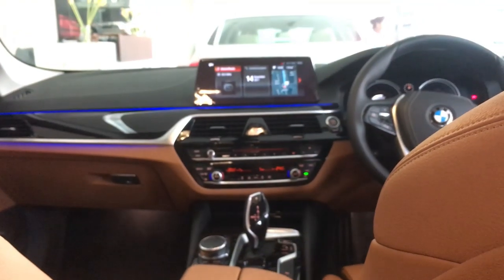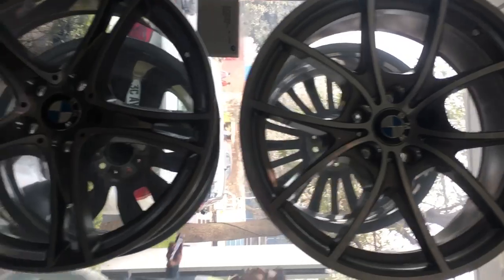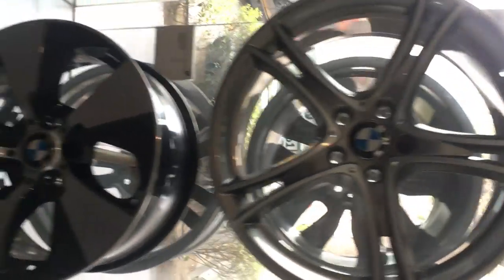There's a rear armrest with 2 cup holders and illumination. This is how the dash looks from the rear seat — very nice. These are some optional alloy wheels that you can opt for with the all-new 5 Series. Stay tuned for more videos, and please don't forget to comment, like, and subscribe. Thank you.